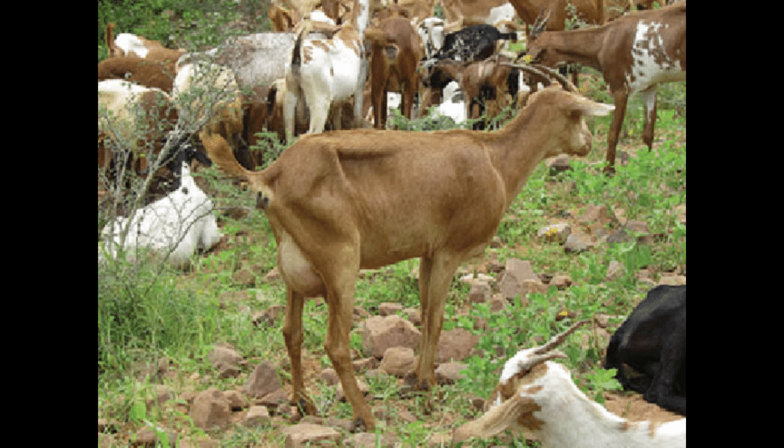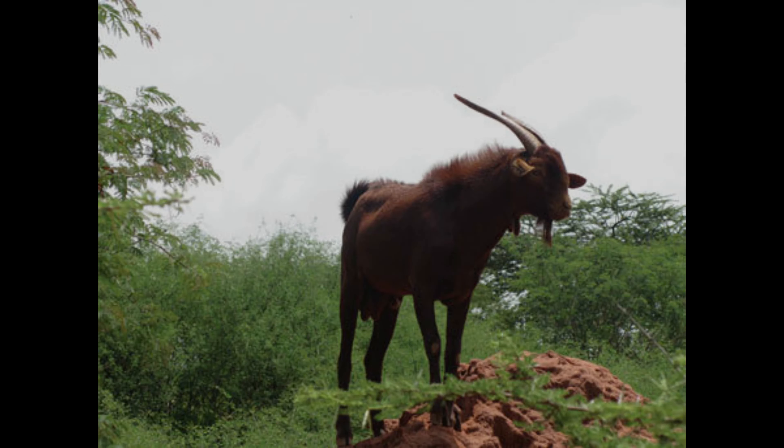The breed is primarily used for the production of milk and is considered to be one of the highest producing dairy breeds in Ethiopia. The goats have excellent milking characteristics and produce a creamy and sweet-tasting milk that is highly sought after in East Africa. The milk of Abergel goats is also used to make cheese and butter.